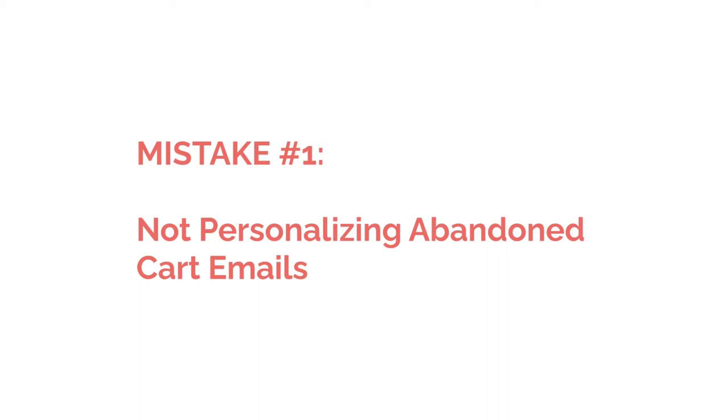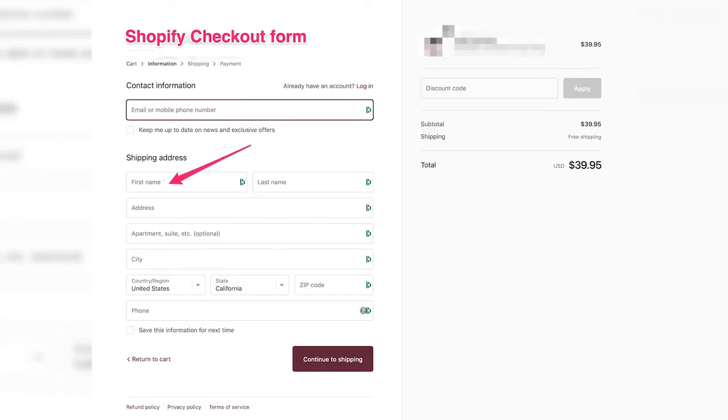So tell me, who receives your abandoned cart emails? It's people who abandoned cart. But more precisely, it's people who filled out and submitted the first page of your checkout form, which means they gave you their first name. That information is gold, and if you're not using their first name in the subject line and the body text of your abandoned cart emails, you're missing out.